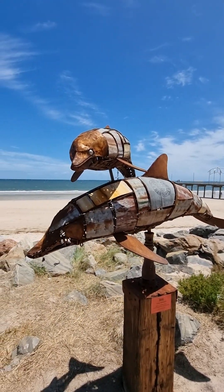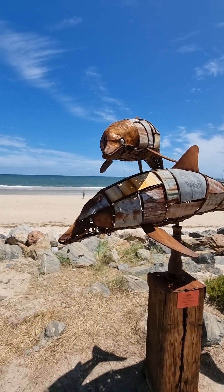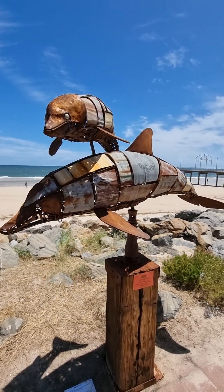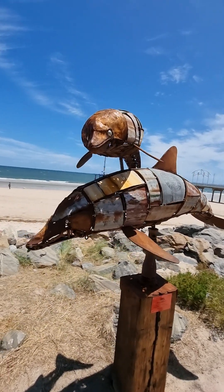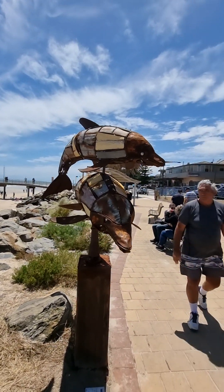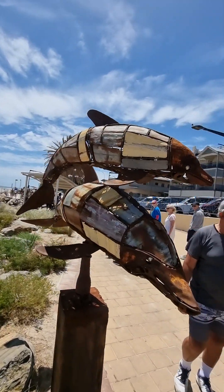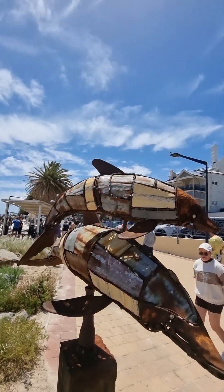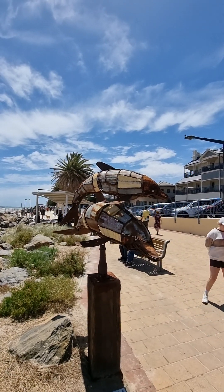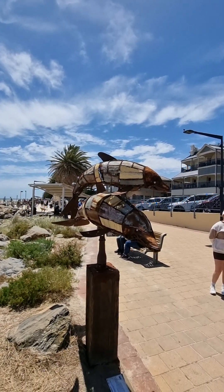Beautiful boat from the car. Fantastic — sound from the beach. Yeah, it's a great one. It's really cool, very cool.